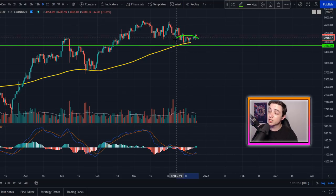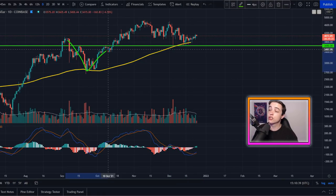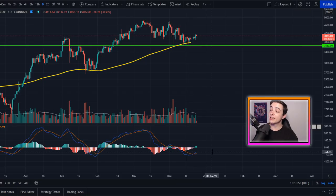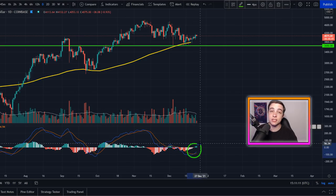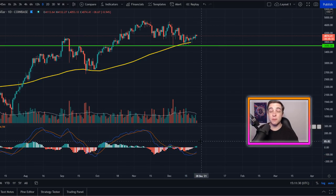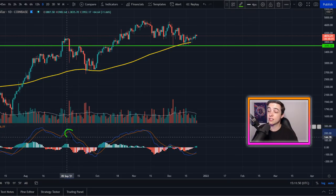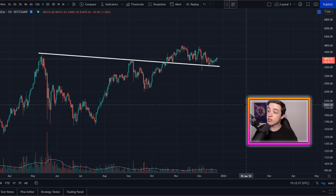On the daily time frame for Ethereum, we're seeing an amazing bounce from support. There are two major daily support levels: a horizontal line at around $3,650 and the 20-week simple moving average at around $3.8k — which is also where Ethereum bottomed during the September correction. The daily MACD is showing another green day in the histogram, confirming a recent bullish cross. However, there have been false bullish crosses recently — in early December and September — both of which flipped red within days, so it's important to keep monitoring these support levels.